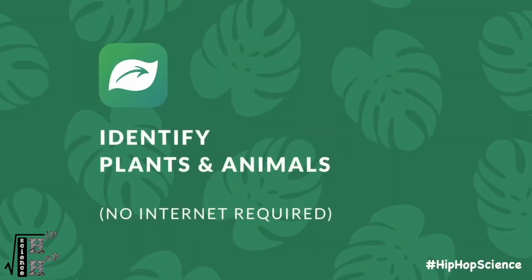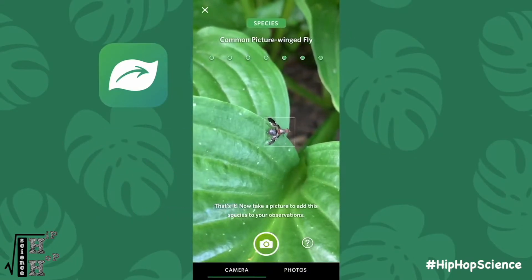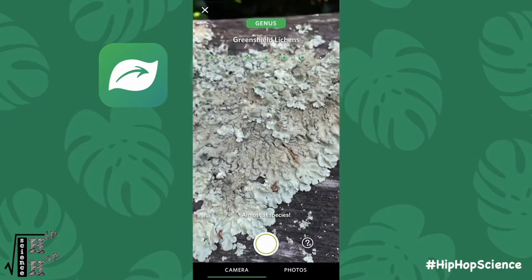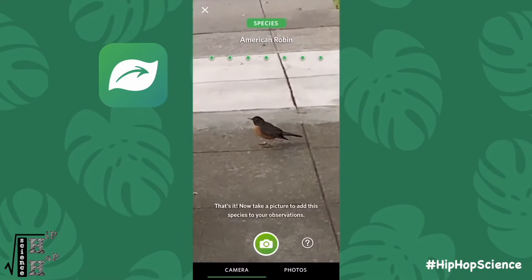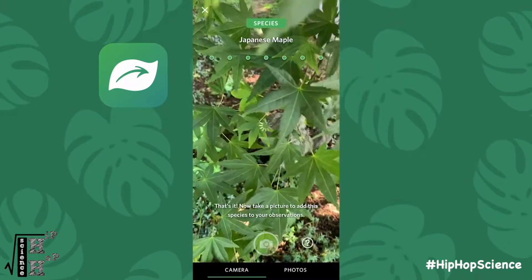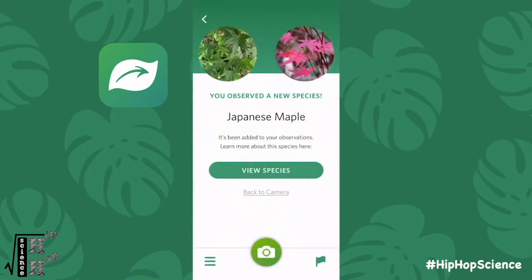iNaturalist is a simple phone app that allows you to turn your backyard observations into real life scientific data. Whenever they find a plant or animal species, they can take a picture and upload it to the app. Even if they don't know what species they're observing, simply uploading it will add it to a long list of data where other scientists can identify it for them.